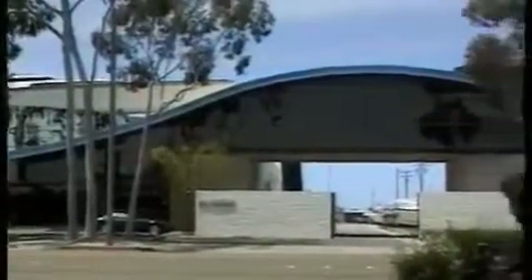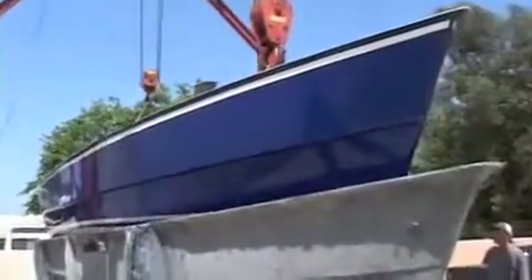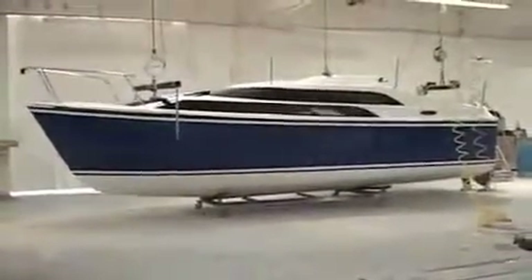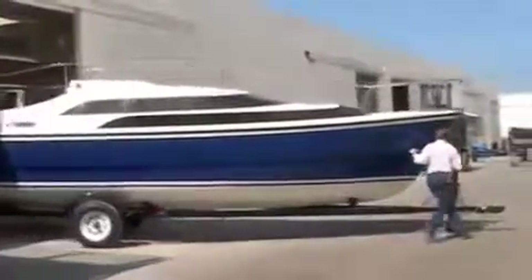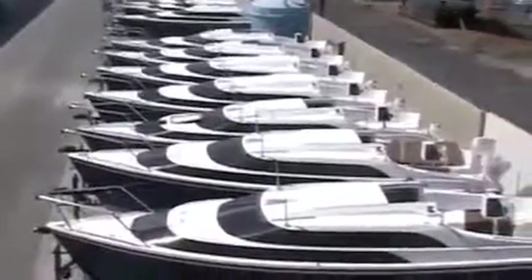We build this boat in one of the most modern and efficient plants in the industry. Here are the fiberglass pieces that make up the 26. A finished boat is being pulled from its mold — notice the molded-in accent stripes. After all the hardware is installed on the hull and deck, the two finished parts are joined. A completed boat rolls off the assembly line every four hours. We've built over 35,000 sailboats over the last 37 years. These boats represent only a few days' production.